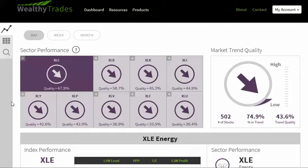Hello and welcome to Wealthy Trades Daily Market Forecast. This is Tyson Clayton. Today is March 17th, 2015. Let's get started.